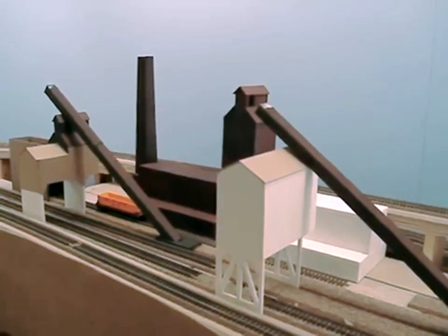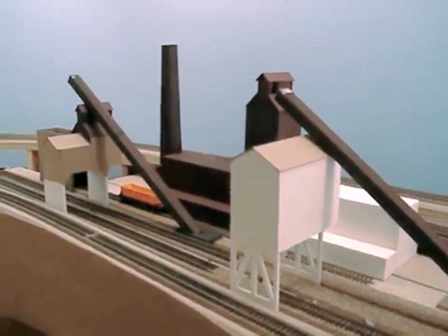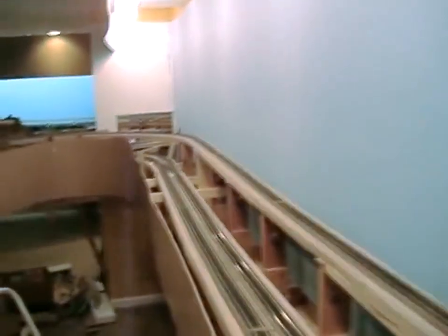This particular one was located at Republic Iron and Steel in Birmingham. The main line continues along the wall and in the background is a long branch line that will go to Red Mountain, which occupies the central portion of this room.